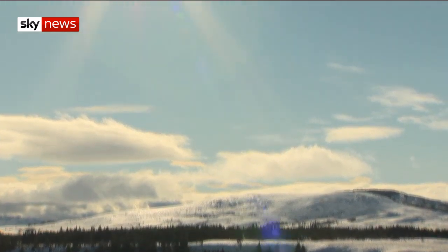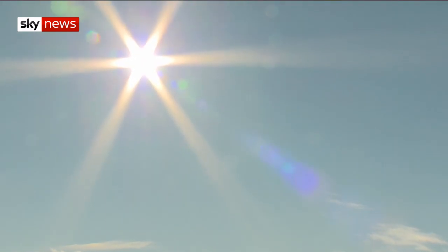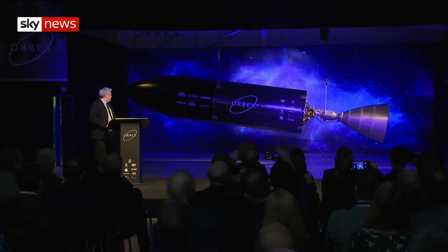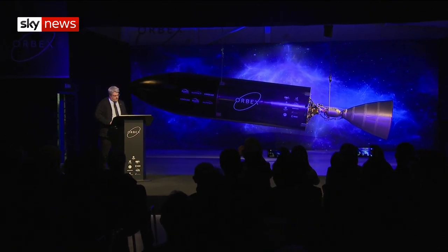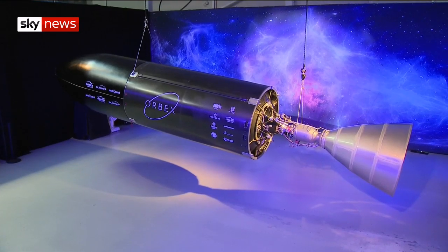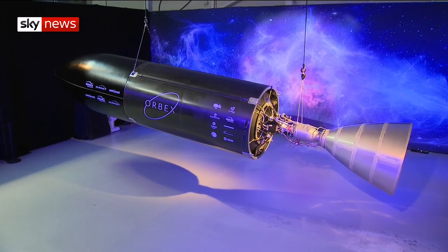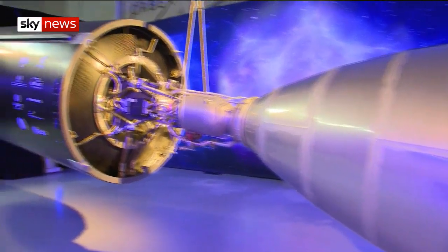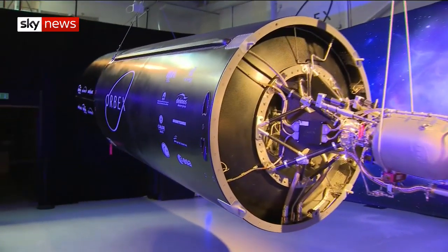From somewhere near here, they'll head somewhere out there. And this is the transport — the rocket that will carry satellites from Scotland into space. They call it Prime, and it's the latest example of Britain's orbital ambitions.